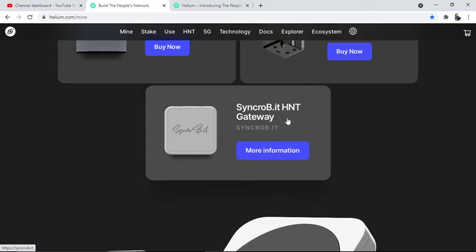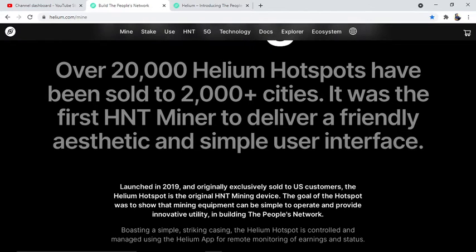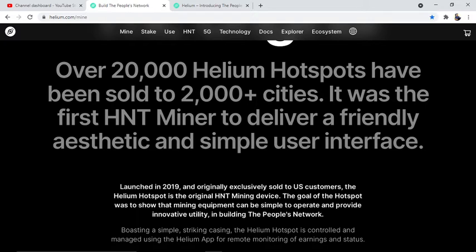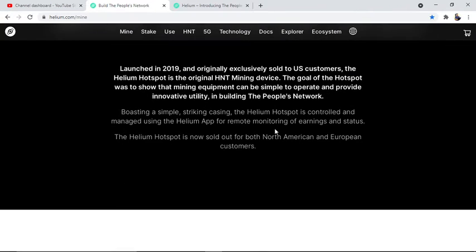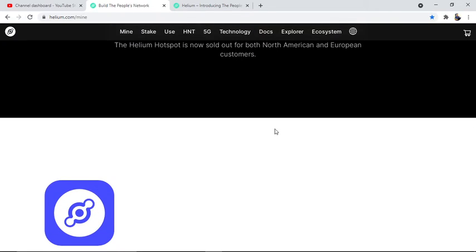Also SyncroB.it and the HNT gateway. The original Helium hotspot — over 20,000 of which have been sold across 2,000 cities — was the first HNT miner to deliver a friendly aesthetic and simple user interface. Launched in 2019 and originally sold exclusively to US customers, the Helium hotspot is the original HNT mining device. The goal was to show that mining equipment can be simple to operate and provide innovative utility to build the People Network. It is controlled and managed using the Helium app for remote monitoring of earnings and status. The Helium hotspot is now sold out for both North American and European customers.